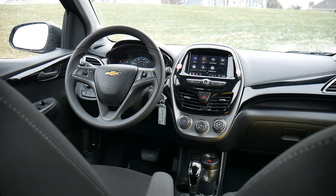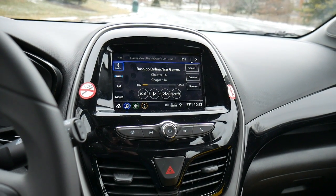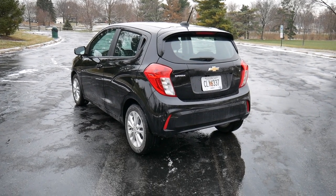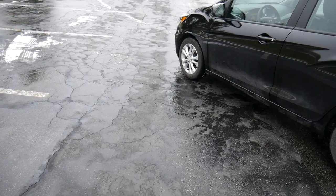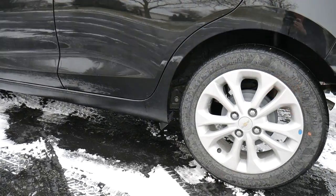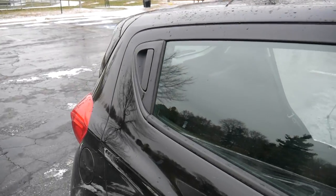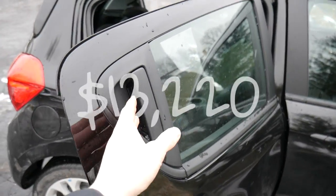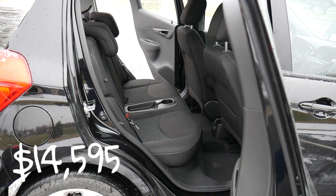Before we get started, I just want to say this is right in my wheelhouse — I love small, fuel-efficient, practical budget cars like this, so I was pretty excited to take this one for a spin. It's worth noting this car has been made since 1998, which I found pretty shocking. It debuted in South Korea by Daewoo Motors. Daewoo was eventually absorbed by GM, but throughout all the corporate mergers and name changes they kept making this vehicle, and it's gaining quite a bit of popularity in the States. The base model starts at about $13,000 and this one is $14,595.